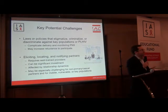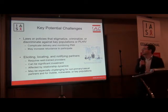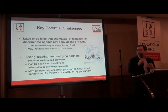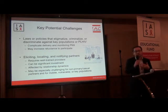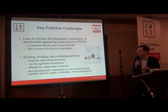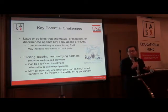The WHO guidelines also outline some key potential challenges. Laws or policies that stigmatize, criminalize, or discriminate against key populations or people living with HIV can really complicate the delivery and monitoring of partner notification, particularly with respect to an increased reluctance to participate among these populations. Eliciting, locating, and notifying partners can also be challenging — it requires well-trained providers and can require a significant investment in human resources and effort.